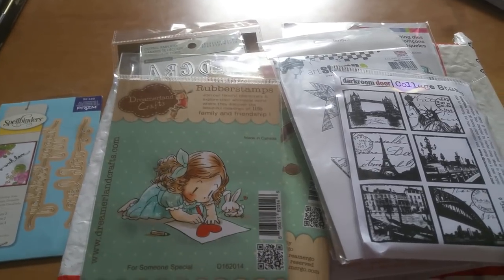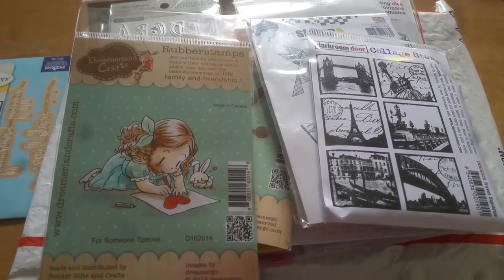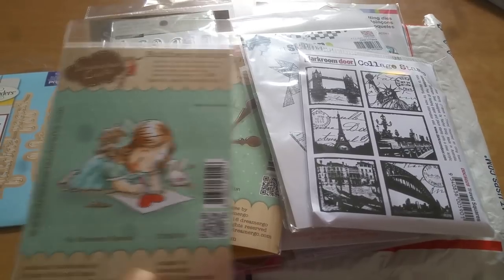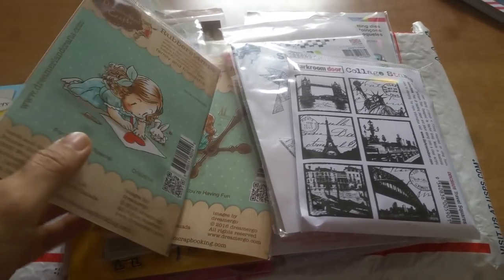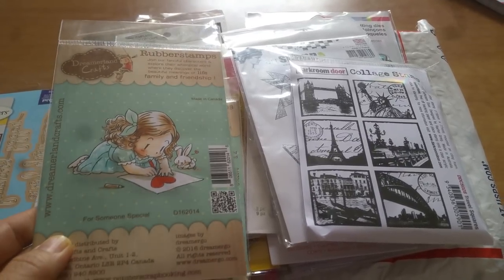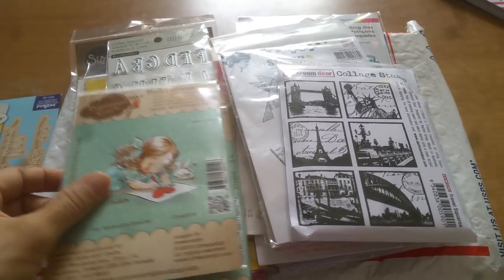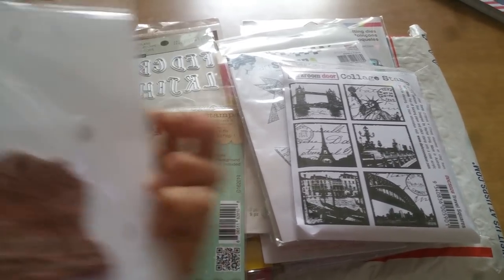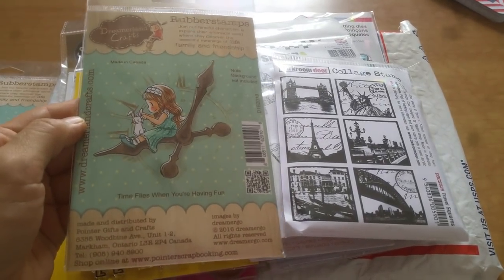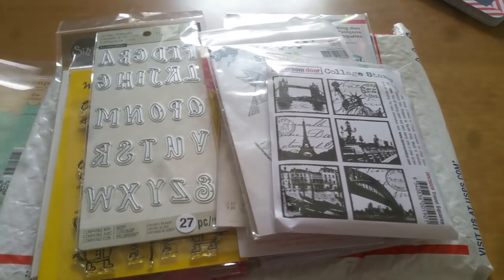Then Maddie brought something new in which I'd never seen before — it's Dreamer Land Crafts, and this is made in Canada. So for all of you Canada crafters, I bet you guys are well familiar with these. I just thought it was so cute, and I do have a love of bunnies. So I picked this up. These each were $4.99 — isn't she so cute lifting the bunny's hands up?